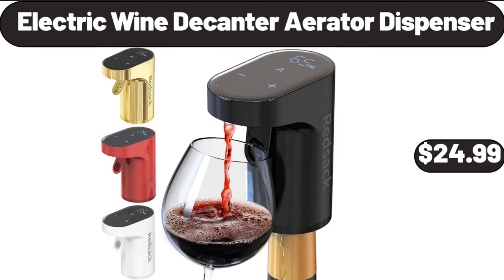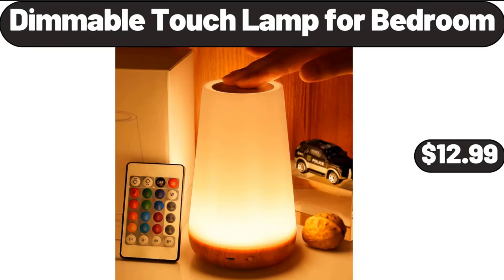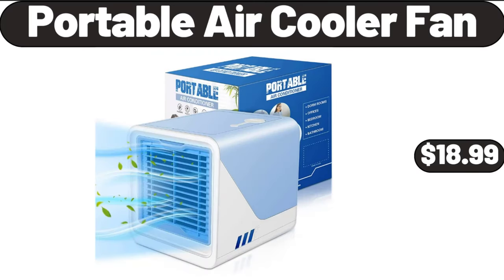Electric Wine Decanter Aerator Dispenser, $24.99. Clear Pantry Storage Bins 8 Pack, $12.99. Dimmable Touch Lamp for Bedroom, $12.99. Portable Air Cooler Fan, $18.99.